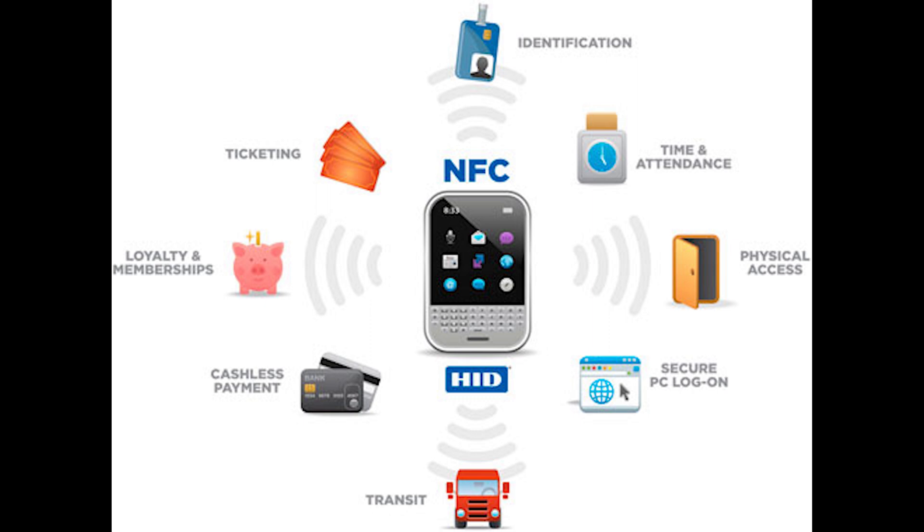RFID and NFC sound similar but are different. RFID has a longer range and is one-way communication, compared to NFC which is two-way, meaning NFC is slower but more secure. However, the main difference to know for the exam is that RFID is one-way and NFC is two-way communication.